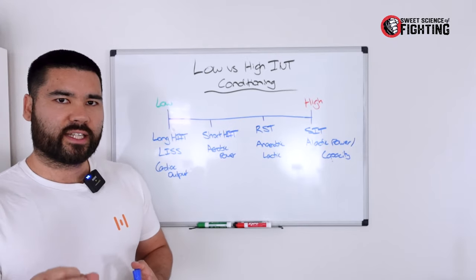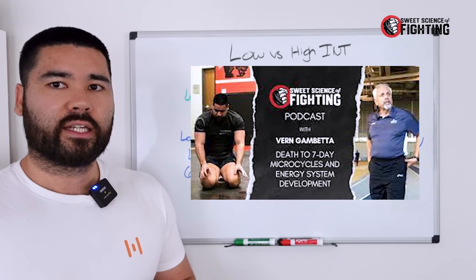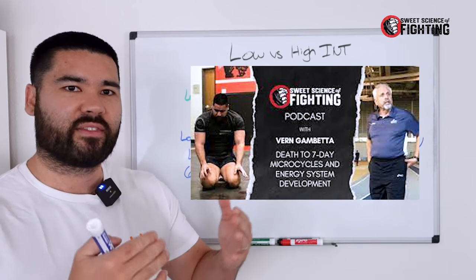If you're more interested in energy system talk, I recommend listening to the podcast with Vern Gambetta. He talks about the interplay of energy systems and how you can perform your conditioning to develop energy systems in that way.